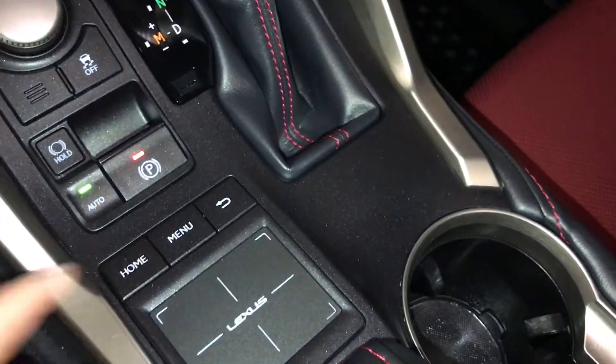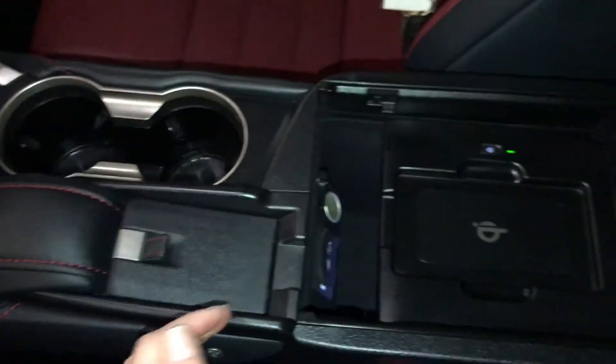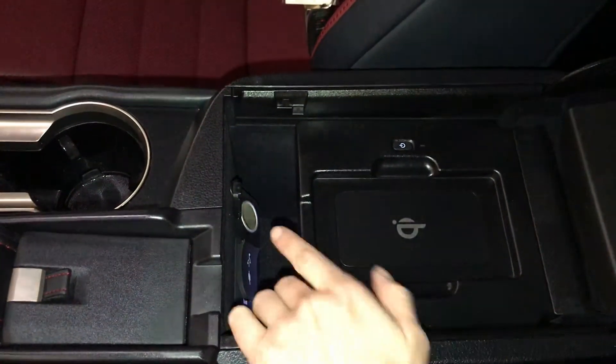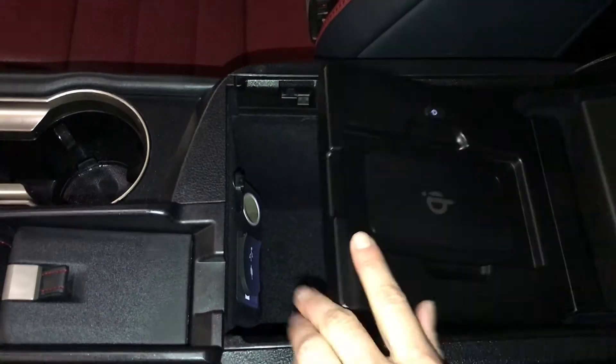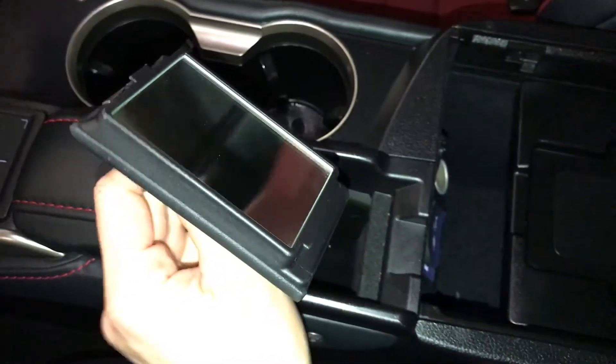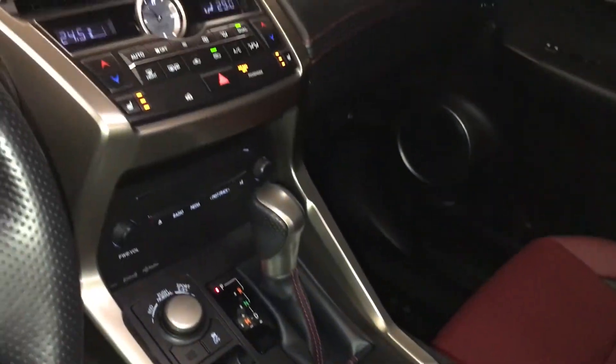Lexus trackpad — this controls the display screen. Under your armrest, wireless phone charger. Power outlet and USB auxiliary. You have a vanity mirror and sunglass holder. Lockable glove compartment.